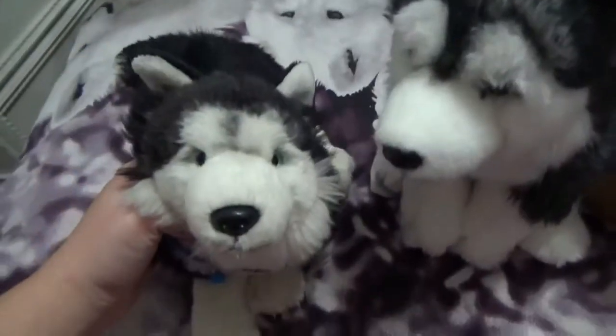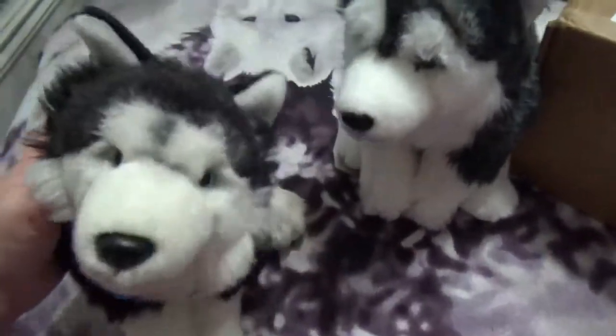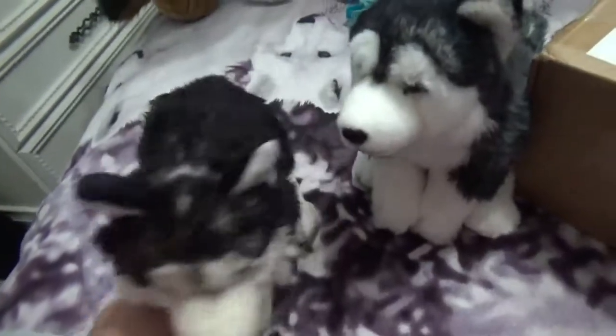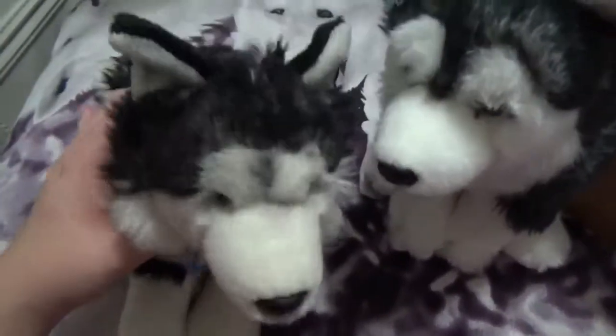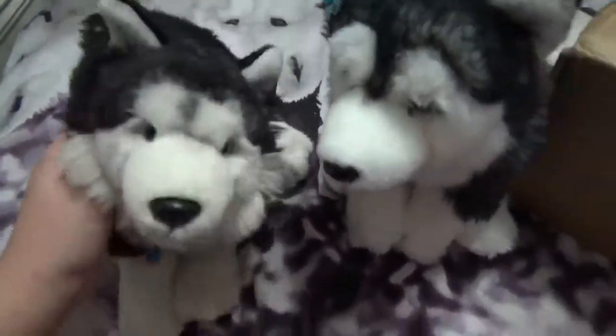I'm here today to do a video. I got a package from Webkin's Journeys — I bought a plush drummer. The reason it's late is because I just got home. I went to the corn maze with my boyfriend, and it's like 9 o'clock now, so I'm just now opening the package.